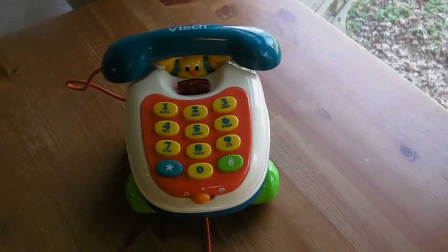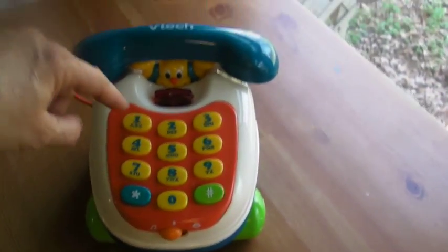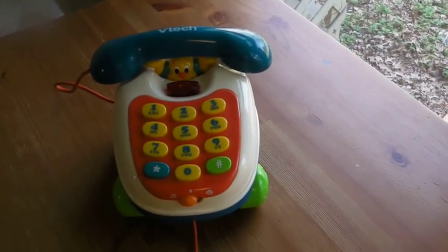It does a couple things. It has a music mode on the front, and then it has a speaking mode on the front. So in the music mode, it pretends to dial, and then it plays a song — a different song for each number.